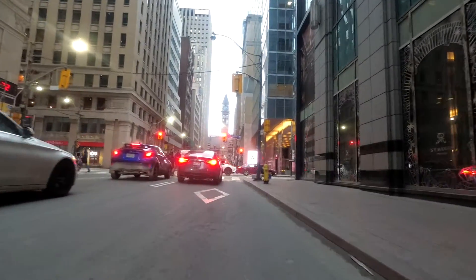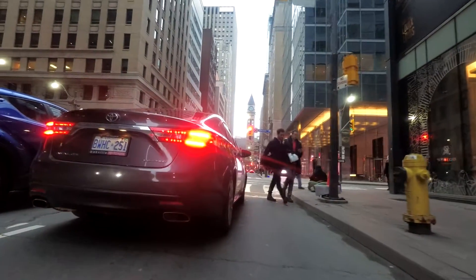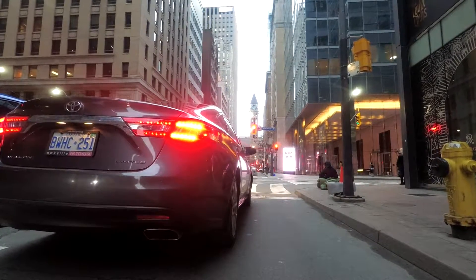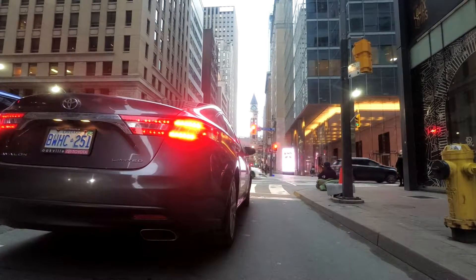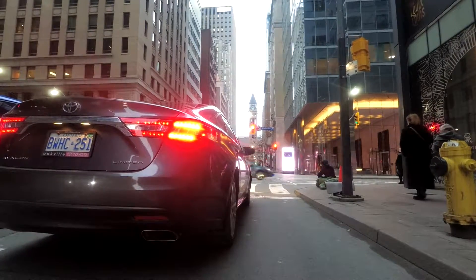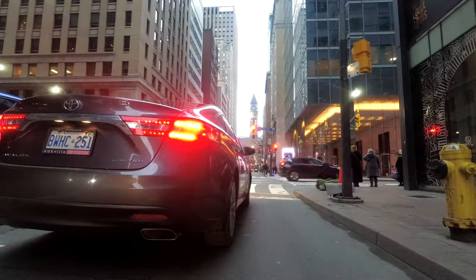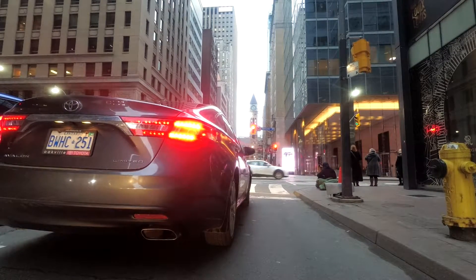We're approaching Adelaide Street, a one-way street heading east. The next street after that is Richmond, which goes in the opposite direction. Wellington behind us was also one-way. For the most part, arterials in downtown Toronto are two-way streets — we don't have too many one-ways. Straight ahead you can see a clock tower.